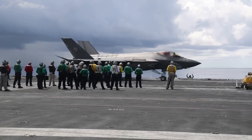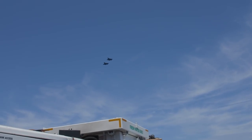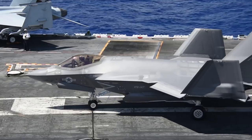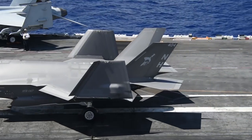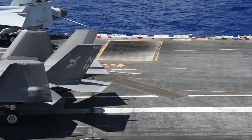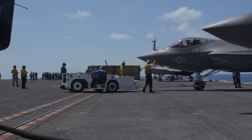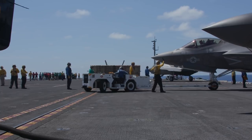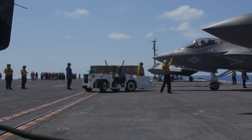The F-35 basically doesn't have a ceiling on it right now if you just keep going. I'm a car guy, and I like to compare it to the F-18 — it's kind of like a classic car. It's tried and true, been around for a long time. The F-35 is more like one of the newer modern cars: a lot more software-based, a lot better in many ways, more advanced, easier to handle, a lot more user friendly.